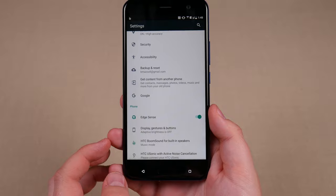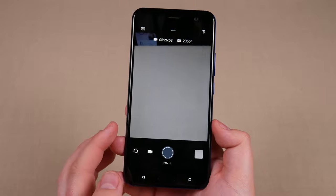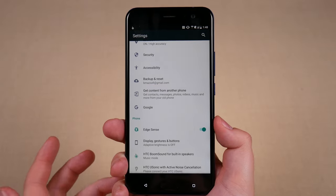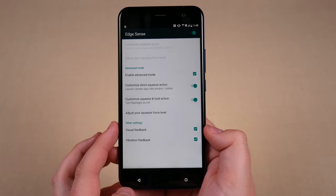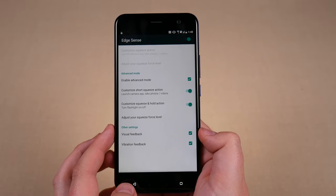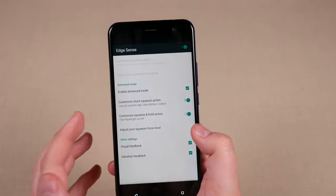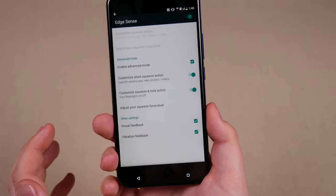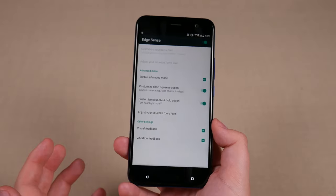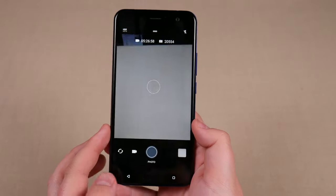One of the things HTC made a big deal about was Edge Sense technology — it basically allows you to squeeze the side of the phone and something happens, and you get to pick what that is. For a short squeeze I have it set to go to the camera. For a long squeeze and hold, it turns the flashlight on, which is pretty convenient. However, I find myself forgetting that this is a feature and I don't use it that often. The only time it really came in handy was when I was walking the dog at night and needed the flashlight but had a bag in one hand — I just squeezed the phone and the flashlight came on instead of needing two hands. It's also nice for quickly getting the camera app ready.